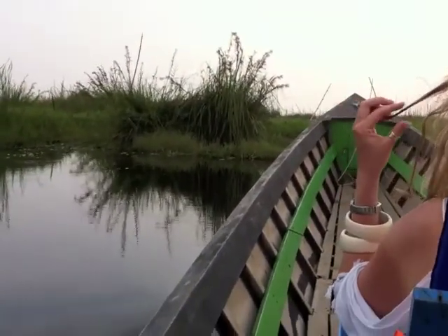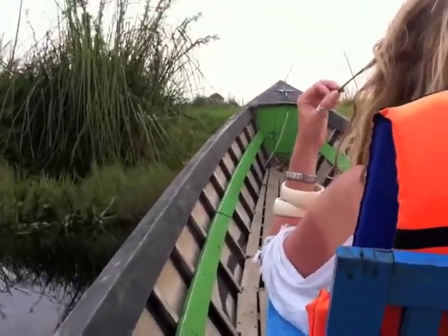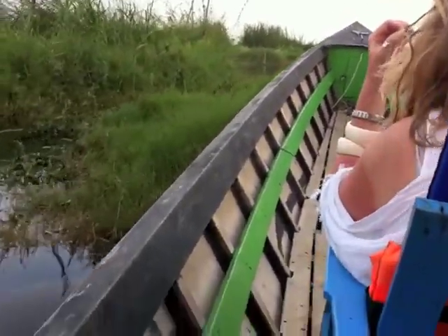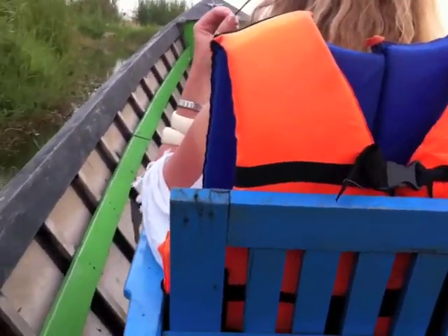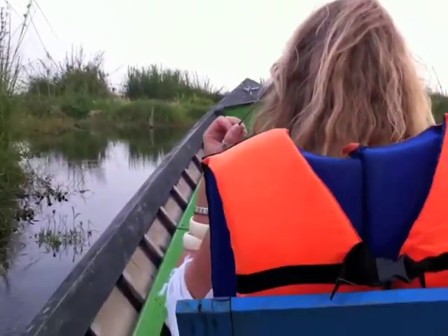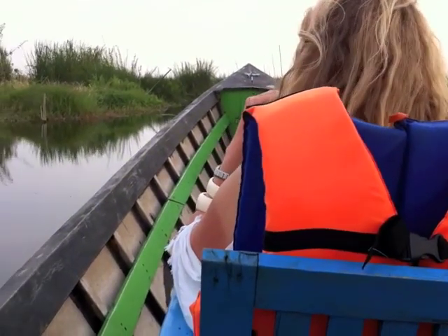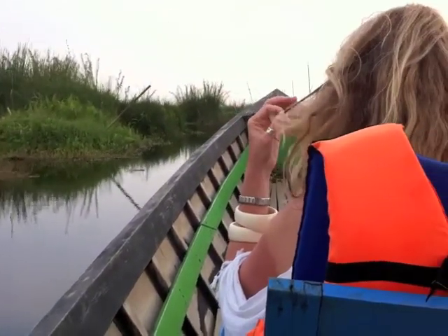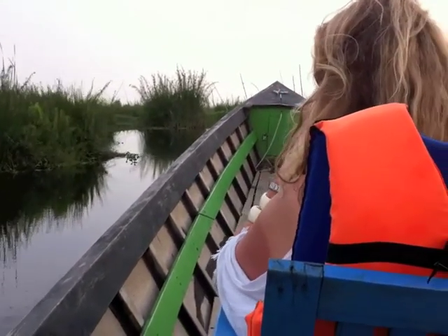We've got this very long and not very maneuverable boat, and even our driver is a little bit lost right now in these channels and reed beds. We got stuck already and had to turn around, and he had to ask for directions from a house on stilts. So we've had to backtrack. It's interesting that even the local people can get lost in these marshes.